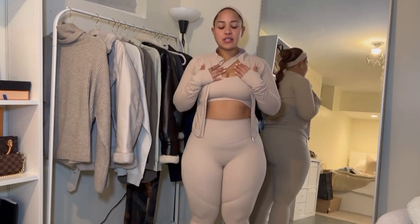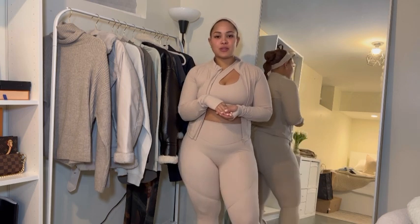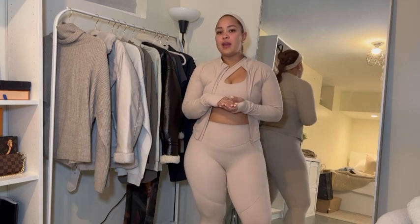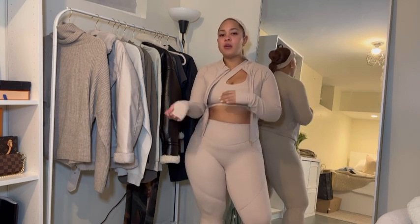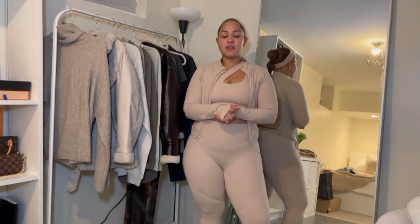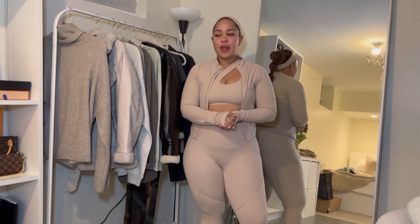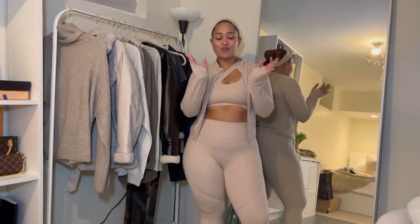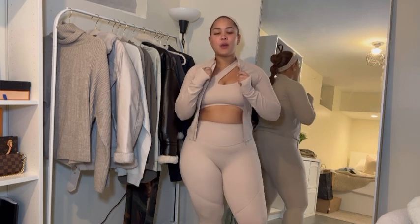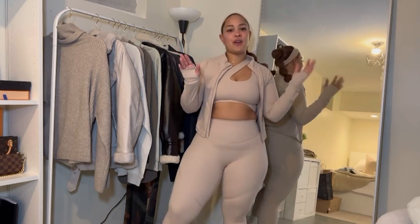Today I am doing an Alice Label review try-on haul for you guys. Thank you so much to Alice Label for sending these pieces over to me - I am absolutely obsessed. I've been buying from the brand for about a year and a half to two years now, and I'm a big fan. I love the quality - it's top tier. It's definitely thick-girl friendly, holds you in the right places, literally no complaints.